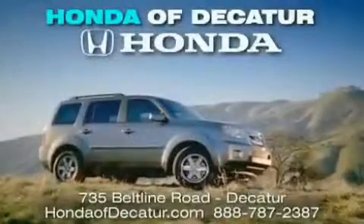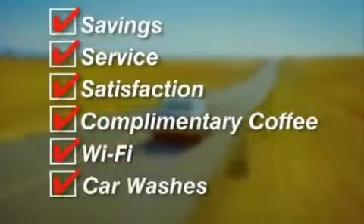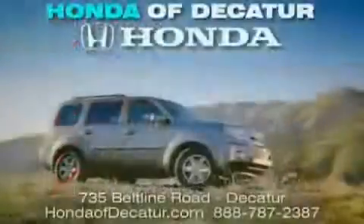It's easier at Honda Addicator — saving service and satisfaction, complimentary coffee, Wi-Fi and car washes. Schedule your test drive today. Honda Addicator, on the Beltline — it's easier here.